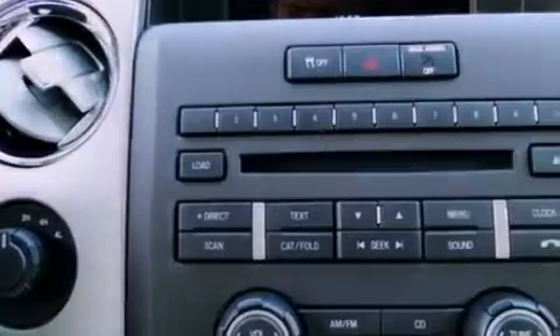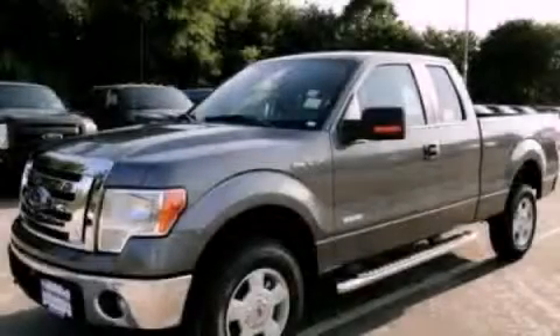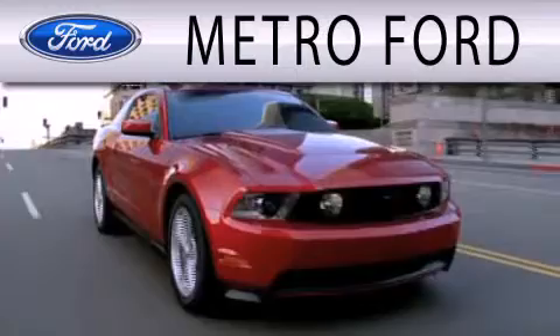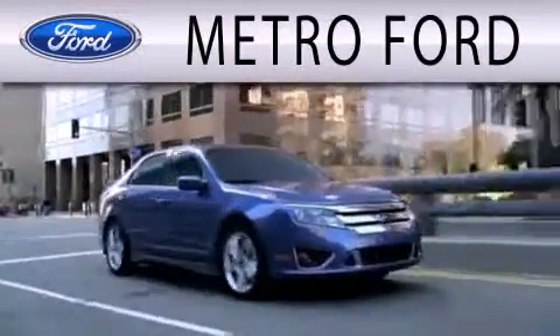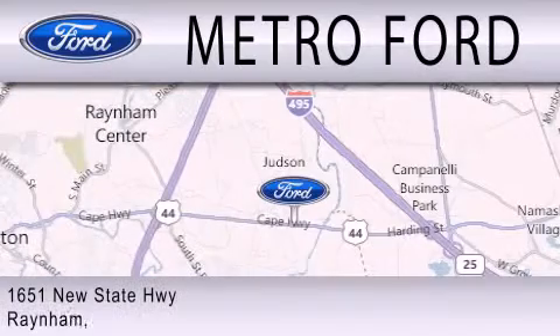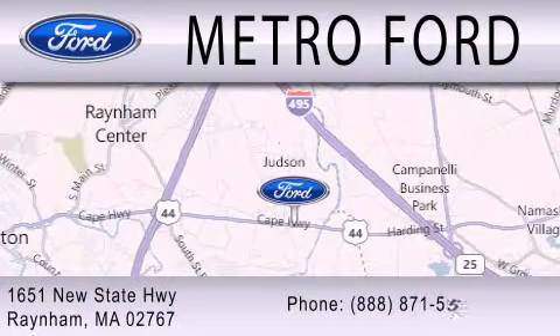Contact us today and schedule your opportunity to see this vehicle in person. Metro Ford is dedicated to doing everything possible to ensure that the experience you have selecting your next vehicle is as pleasant as possible. We're located at 1651 New State Highway in Rainham.